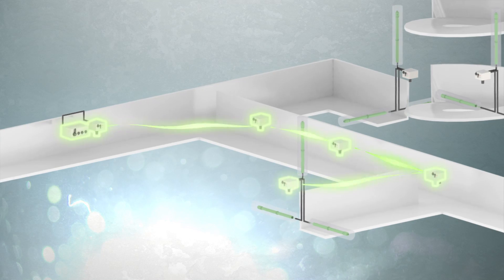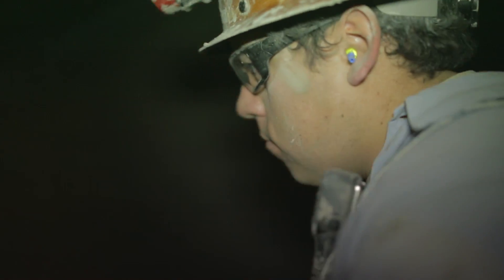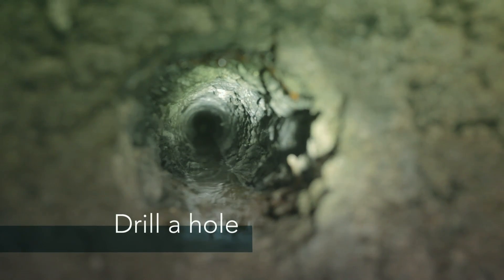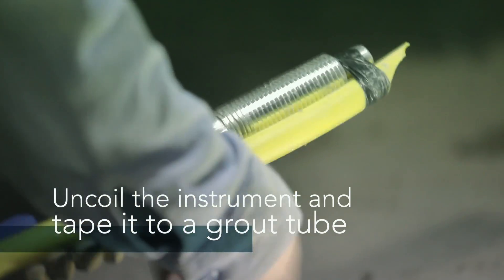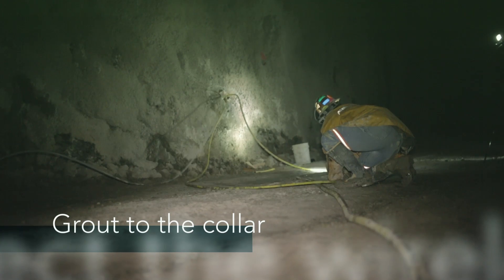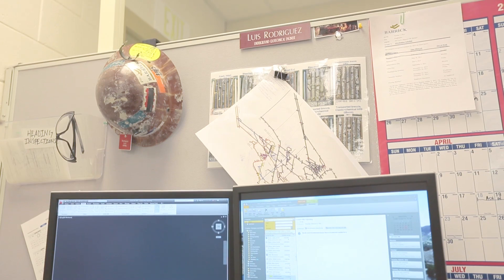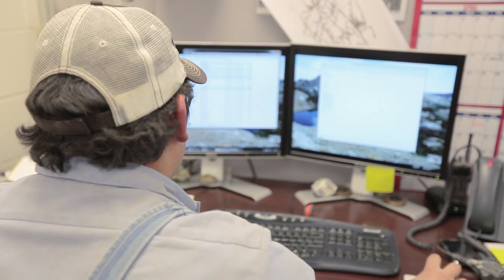Now let's see how the installation goes at Barrick Cortez. Here we are getting ready to install the Smart MPBX instrument: drill a hole, uncoil the instrument and tape it to a grout tube, insert it into the hole and grout to the collar, then connect the wireless RTU node to the sensor's lead wire connector. Up to three MDT smart instruments can be connected to each MineHop wireless RTU node. The final step is to configure the sampling rate, sensor thresholds, and email alarms from the web interface, so you can be informed anytime, anywhere.